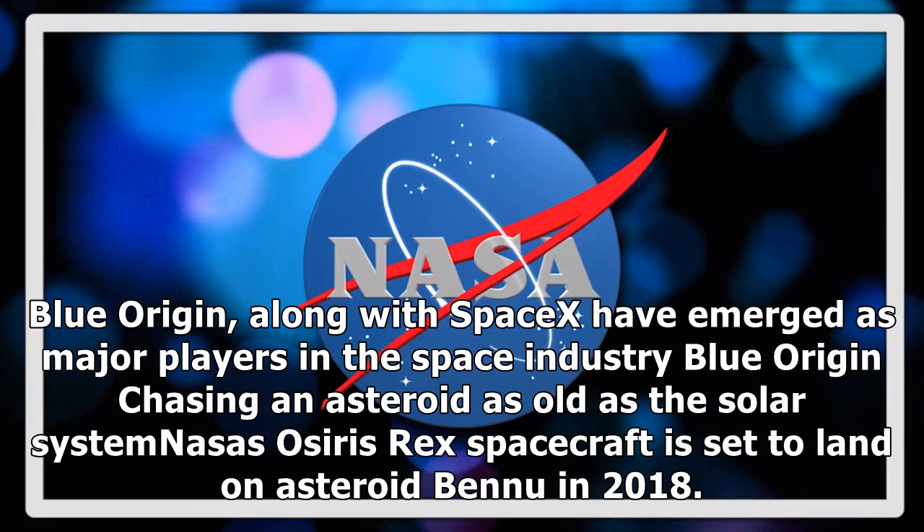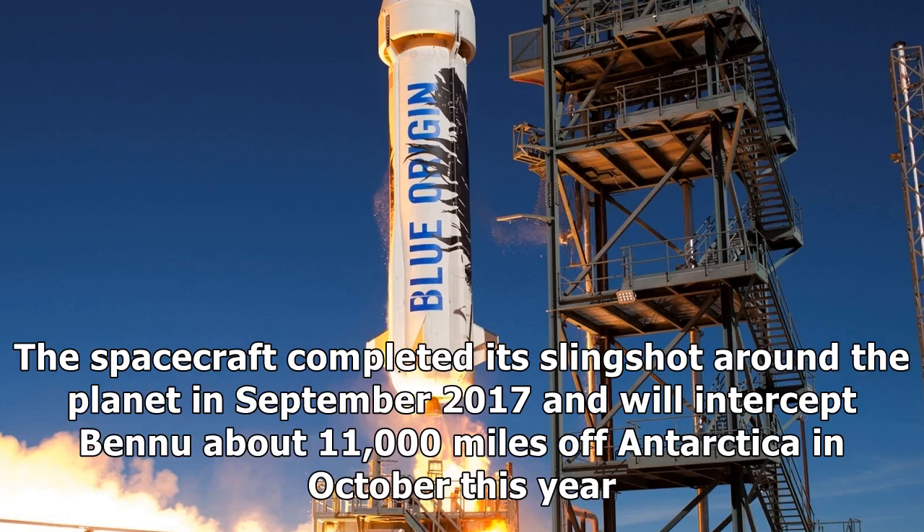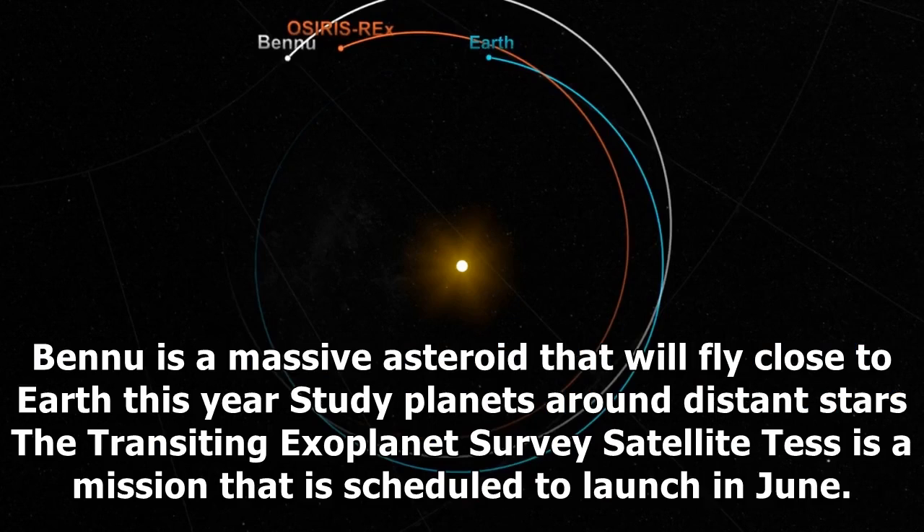Chasing an Asteroid: NASA's OSIRIS-REx spacecraft is set to land on asteroid Bennu in 2018. It will be the organization's largest ever sample-collecting mission from an asteroid. The spacecraft completed its slingshot around the planet in September 2017 and will intercept Bennu about 11,000 miles off Antarctica in October. Bennu is a massive asteroid that will fly close to Earth this year.